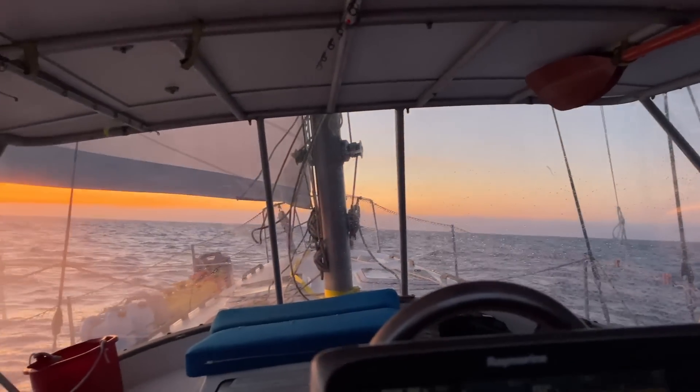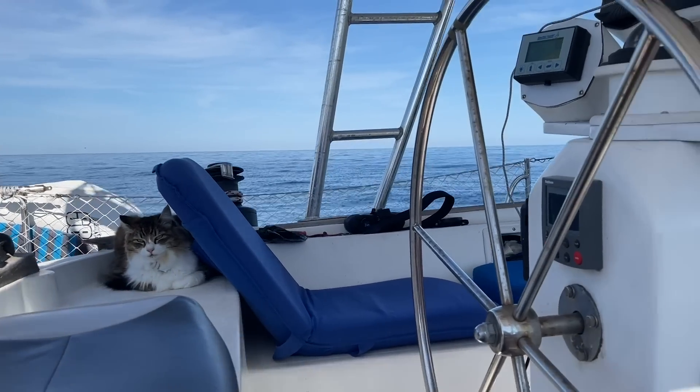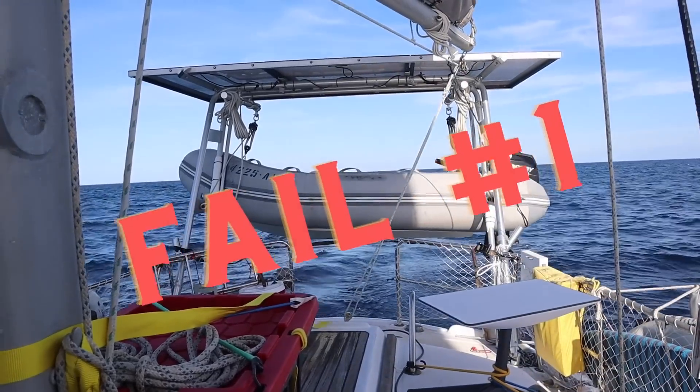That was our very first passage. So five things we did wrong. First, we left the dinghy motor on our dinghy, which was on our davits. The motor is the heaviest part of the dinghy, and that adds a lot of stress to it on a passage when you're rocking left and right and up and down — it was too much. We've made a few passages since then and now put the motor on the back of the boat on the steering rail.